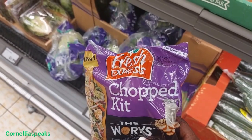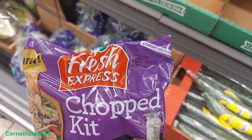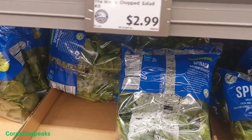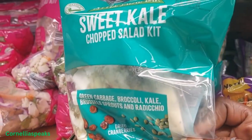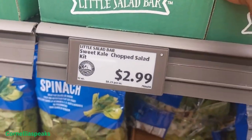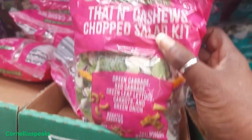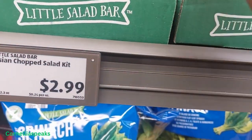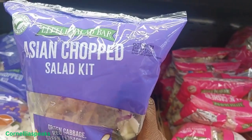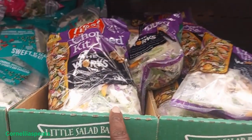I saw a co-worker with this today and was wondering where she got it from, but it's the Walk Chop Salad Kit and it's $2.99. They have the Sweet Kale at $2.99, the Thai Cashew Chopped Salad Kit at $2.99, and one more Asian Chopped Salad Kit at $2.99. I'm gonna come back and try this one — that looks good.